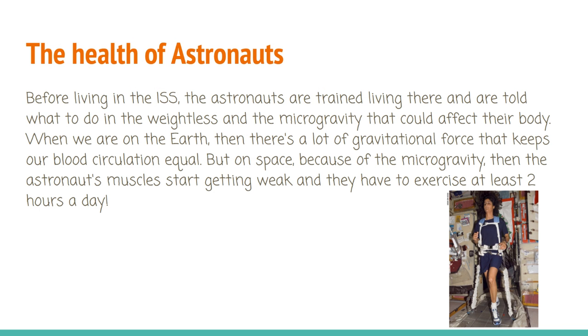Before living in the ISS, the astronauts are trained and are told what to do in the weightless and microgravity environment that could affect their body. When we are on Earth, there is a lot of gravitational force that keeps our blood circulation equal. But in space, because of the microgravity, the astronauts' muscles start getting weak and they have to exercise at least two hours a day.